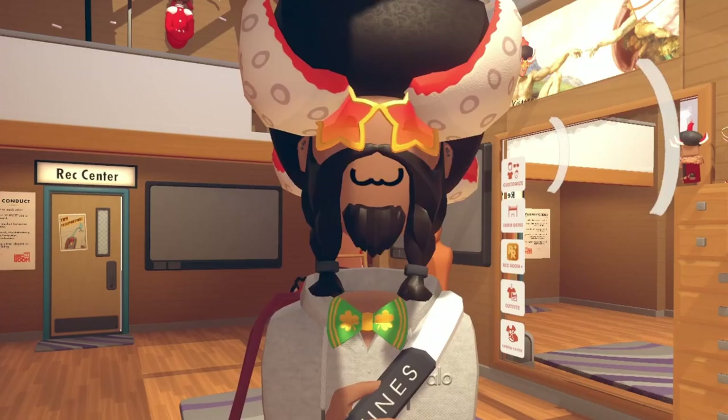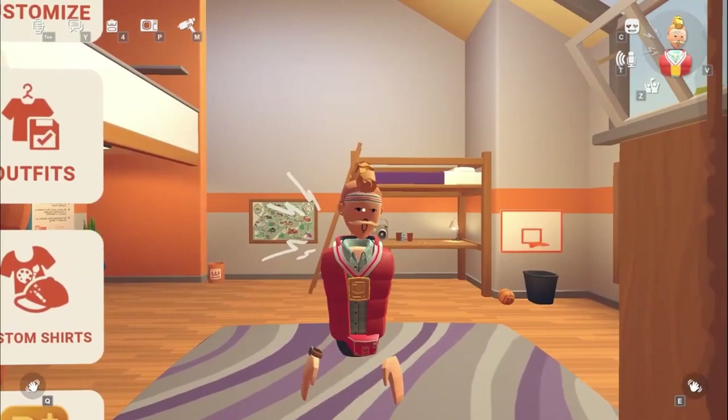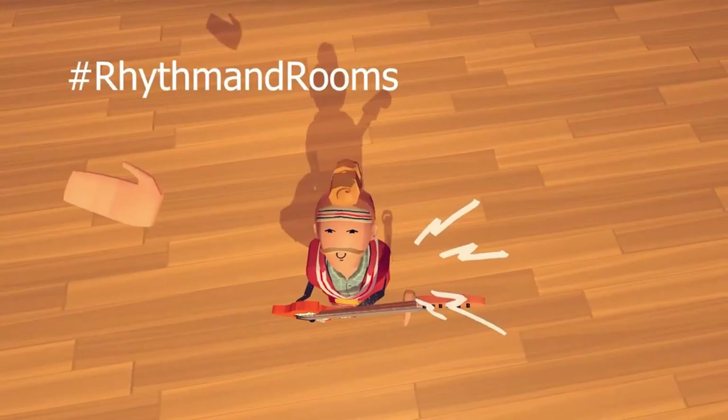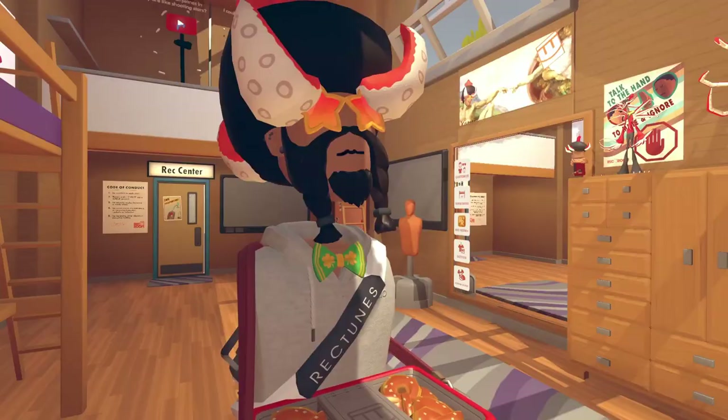Hey, how's it going folks, welcome back to another video. If you guys haven't already heard the news, there is a new creator contest, which is pretty cool. They had a whole trailer talking about it and went over it briefly. Rec Room actually had the full video not on the official Rec Room channel but on the Rec Room Creative Club channel - you guys can check that out, linked in the description below.